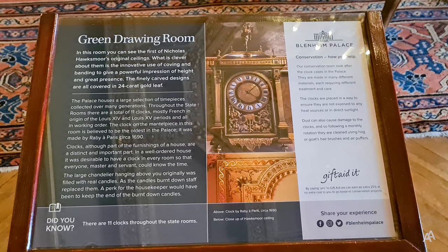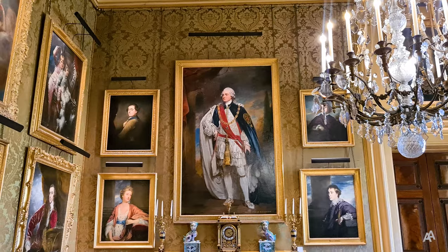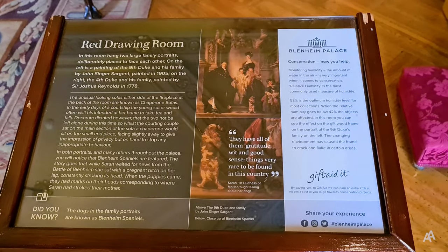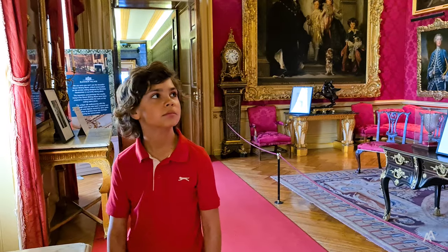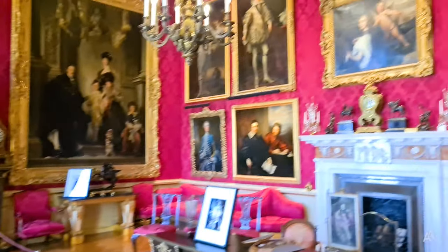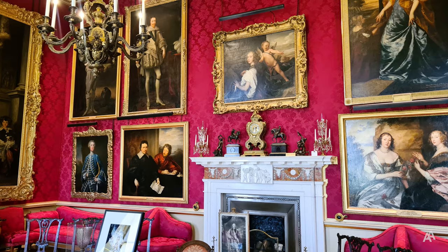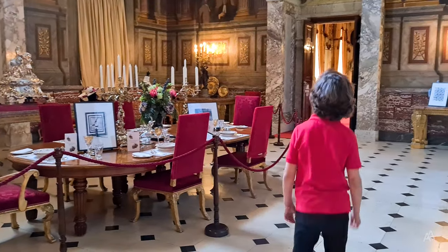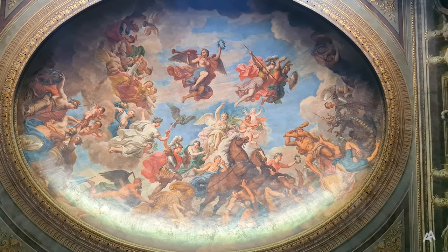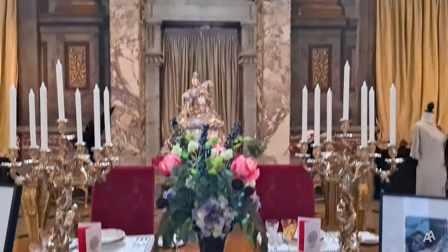You will see the green and the red drawing rooms, lavishly decorated with old master paintings, priceless furniture and clocks. The Saloon, with its impressive ceiling and murals.